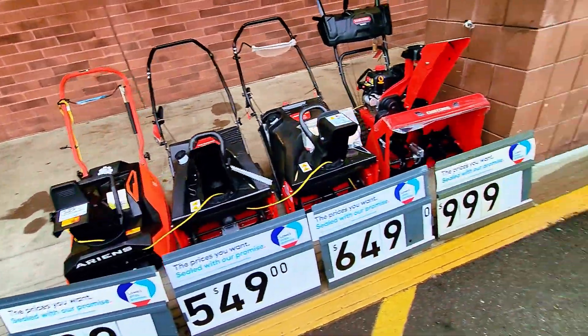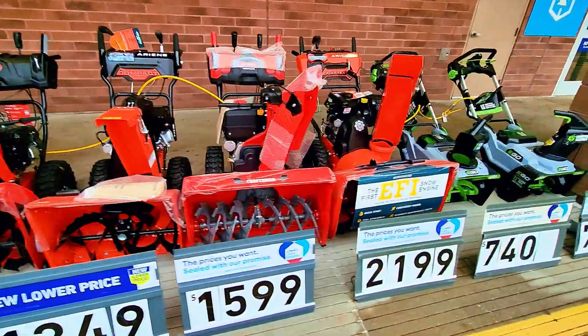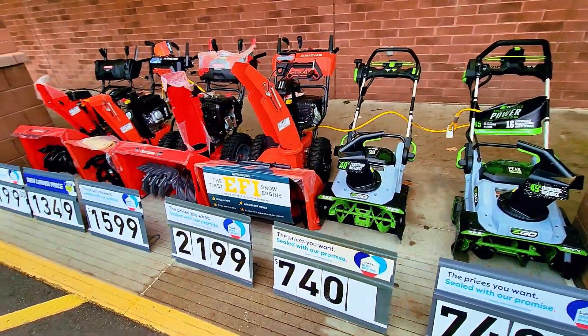All right, now let's go inside the store and check out some deals on tools. But these are the snow blowers — you should come here and get yours at Lowe's.